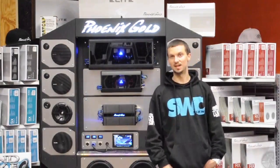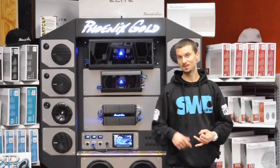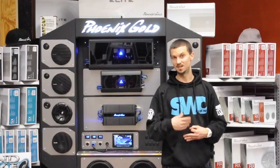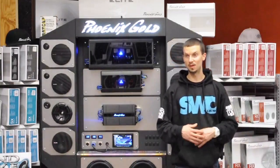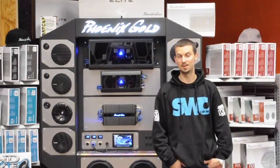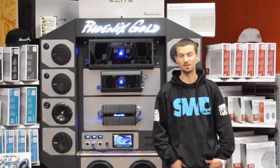We want you guys to know that once you consider your options, consider your budget, consider the year, make, and model of your vehicle, and keep in mind that we offer a multitude of audio and accessories here at Soundwave Customs — those are the factors that help us get you an accurate quote.